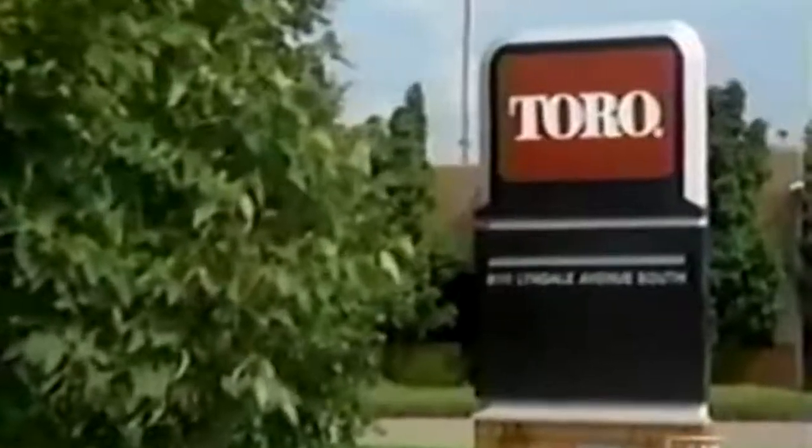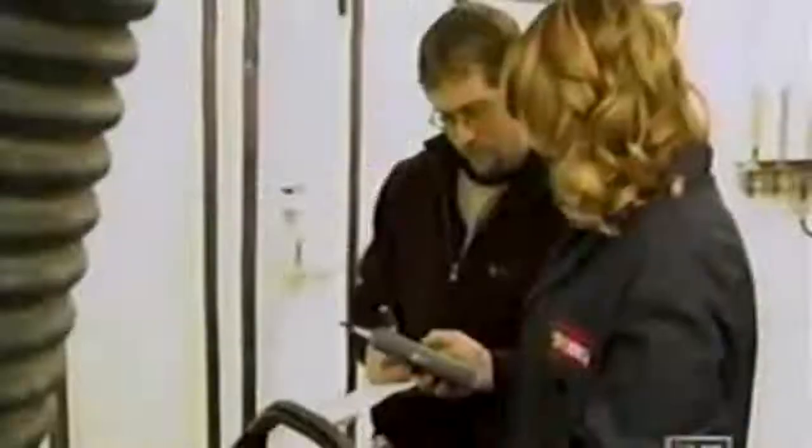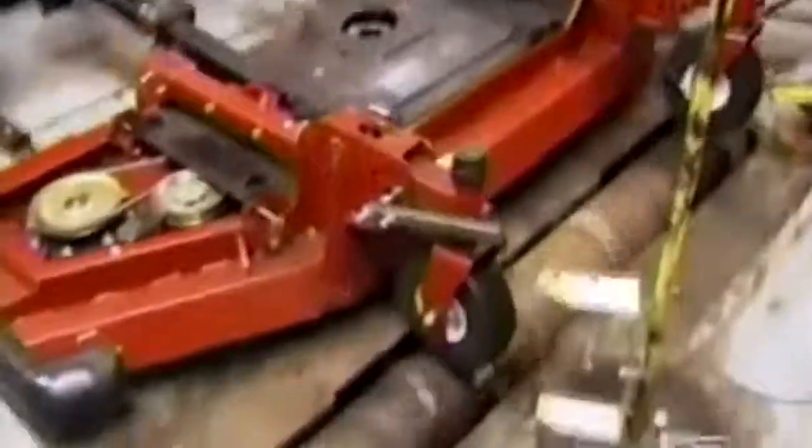Since 1907, the Toro Company has been one of the leading lawn mower makers in the United States. The Toro testing and design center in Bloomington, Minnesota designs and builds mower prototypes. The pieces are laser cut and assembled, then subjected to a battery of tests that can last for years, covering safety, performance, and durability.